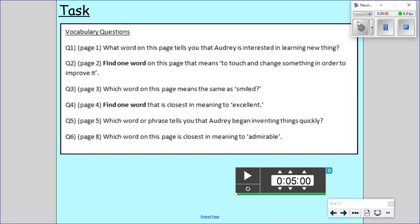Question number three: which word on this page means the same as smile? The answer is beamed. Beaming is quite a big smile as well. Question number four: find one word closest in meaning to excellent. The answer is amazing — you could say something's excellent or you could say it's amazing. Question number five: which word or phrase tells you that Audrey began inventing things quickly? The phrase was at a rapid rate — rapid means quick. And finally question number six: the word closest in meaning to admirable is impressive.